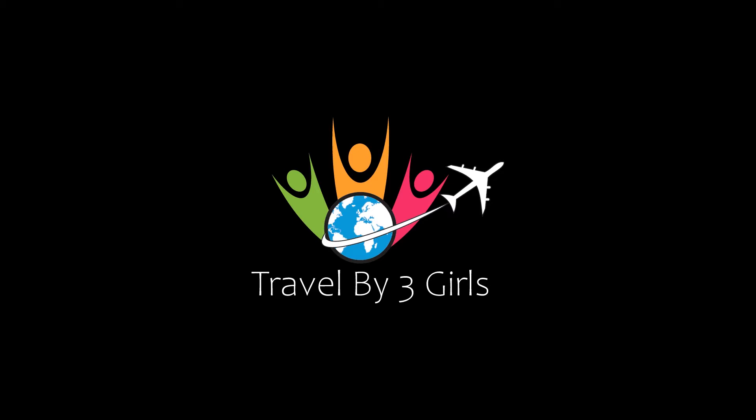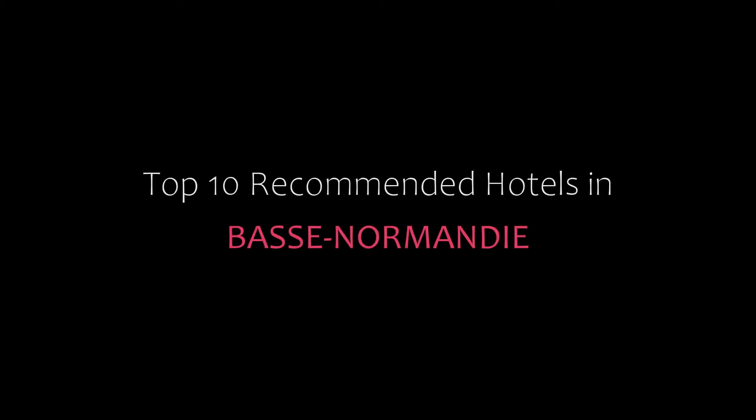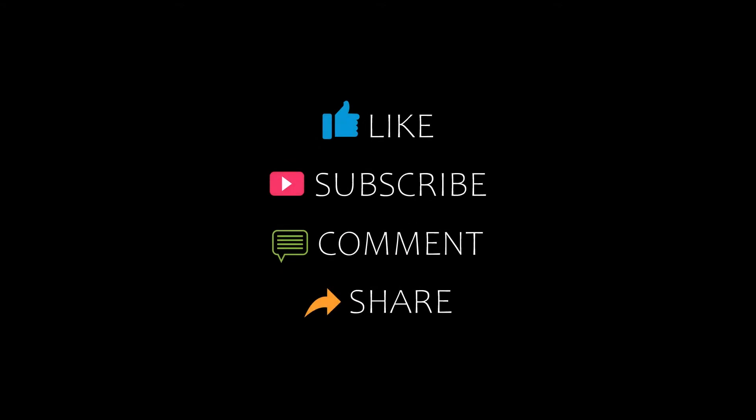Hello friends, welcome back to my channel. Now you are watching top 10 recommended hotels in Buis-en-Normandy. Please subscribe to my channel and don't forget to like, share and comment. Let's start the video.